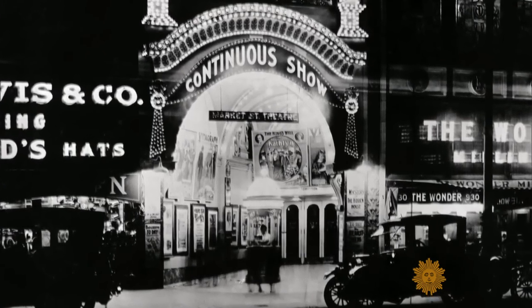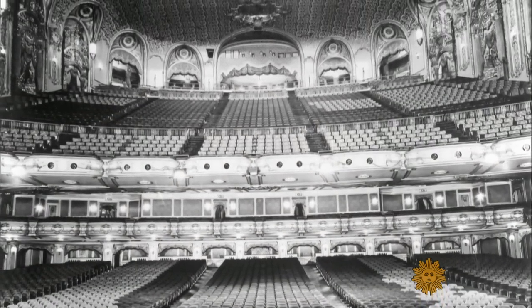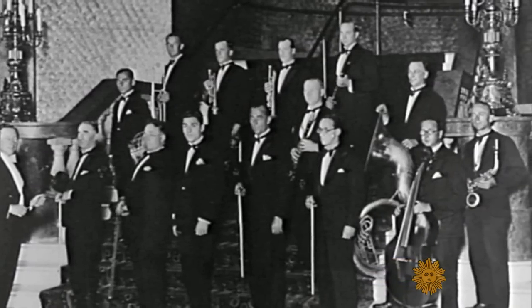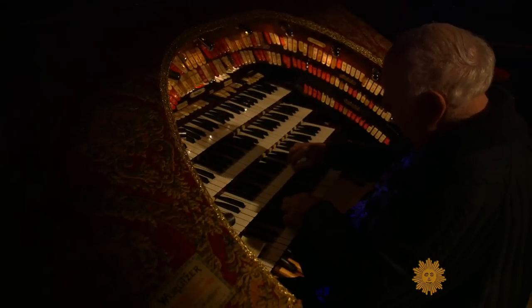In the early 1900s, movie theaters were palaces with ornate decorations, plush seating, and live orchestras accompanying films. Theater organs like the mighty Wurlitzer were designed to replace those orchestras — one instrument that could make the sounds of dozens. So playing something like this is like conducting your own orchestra.